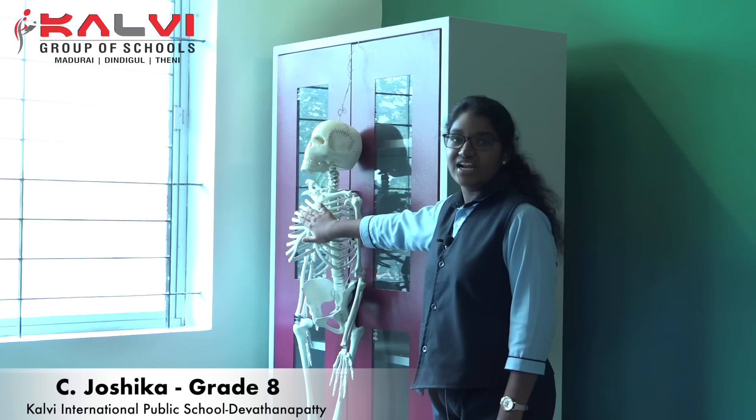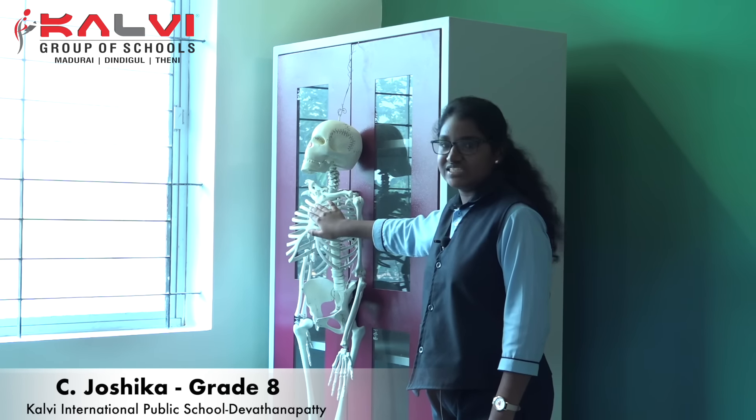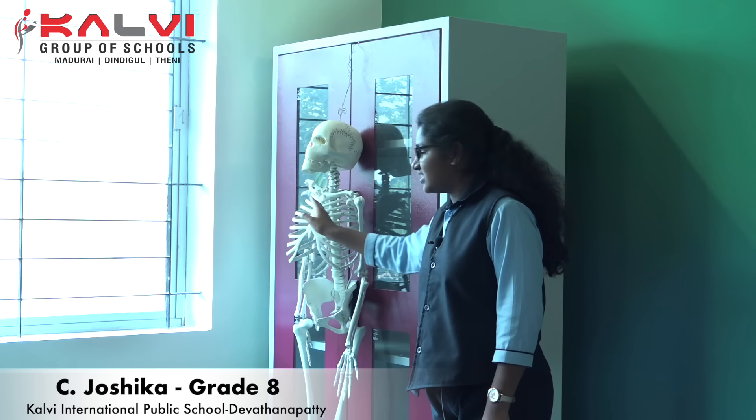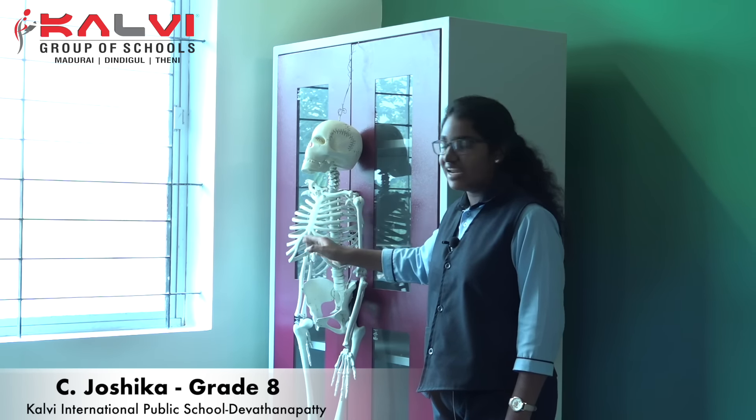In the chest region, there are 12 pairs of rib bones. The long bone is called a sternum. The enclosed structure is called a rib cage. The rib cage protects the heart and the lungs.